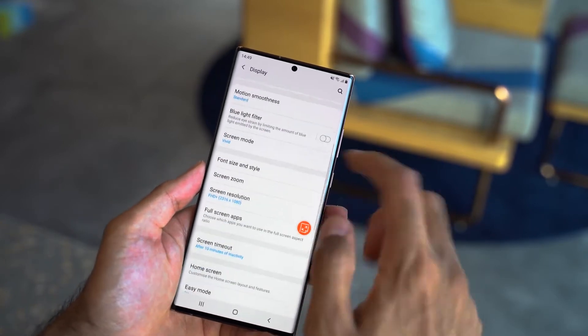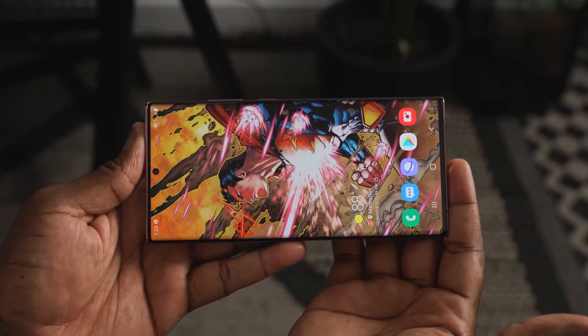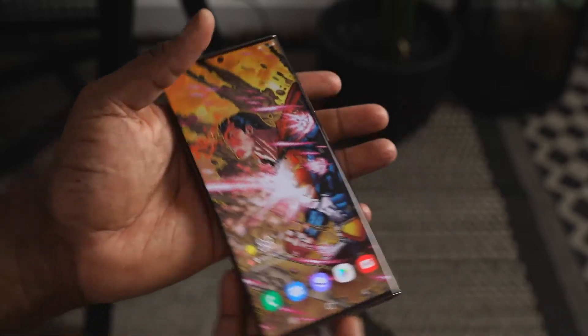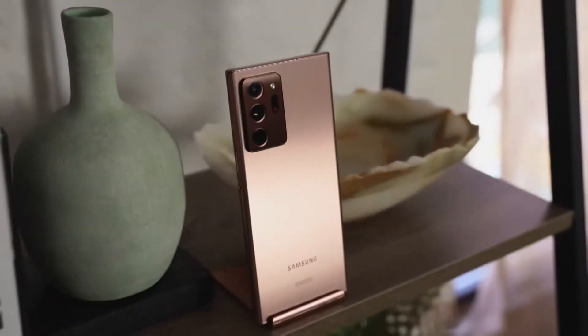This is an adaptive display, which means when you're reading a magazine it runs at about 10 Hertz, when you're watching a movie it's at 24 Hertz, and when you're gaming you can go all the way to 120 Hertz. The touch sample rate is 240 Hertz, so you'll feel very smooth motion. It's also one of the first devices to have Gorilla Glass 7 on both the front and the back, giving you the best protection for your display.